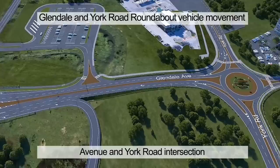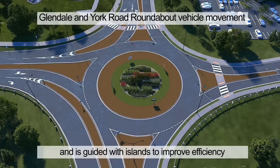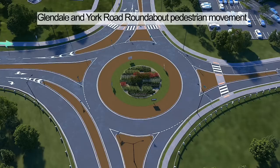We now shift to north of the QEW, where a new roundabout is constructed at the Glendale Avenue and York Road intersection. This roundabout provides flexibility at the intersection to accommodate traffic flow in all directions and is guided with islands to improve efficiency. The roundabout eliminates the need for traffic signals, which allows for efficient movement through the intersection. Roundabouts are also safer as they eliminate vehicle conflict points. The center of the roundabout provides an area for landscaping features.